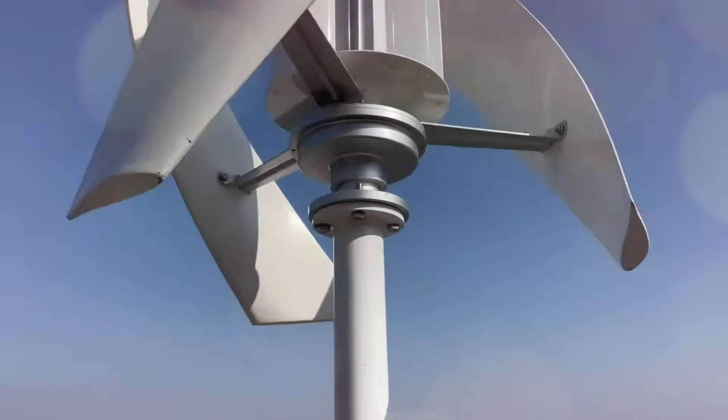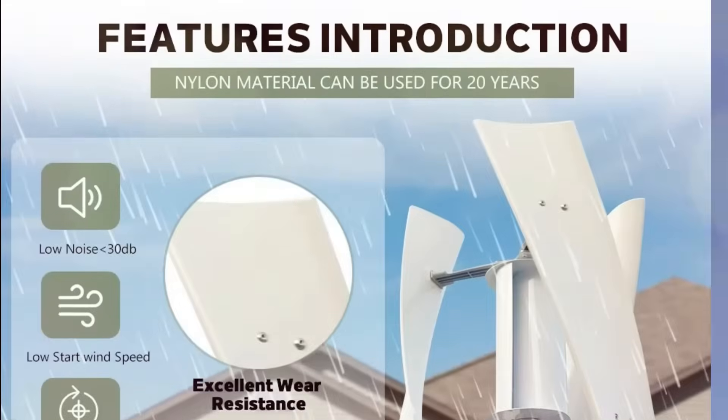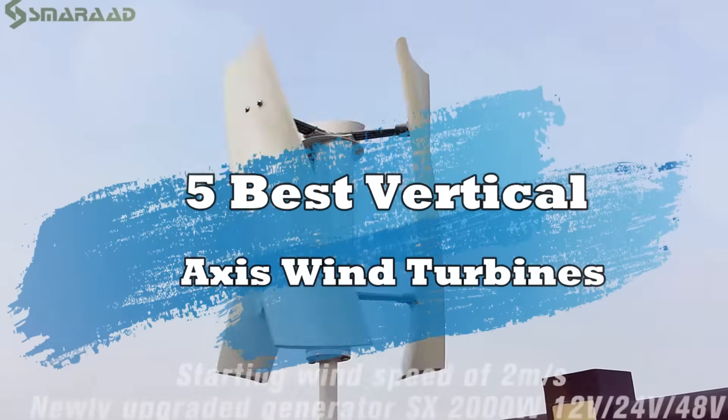Wind energy is the future, and with these top vertical axis wind turbines, you can tap into renewable energy like never before. Check out the best models for 2025 to power your world sustainably.